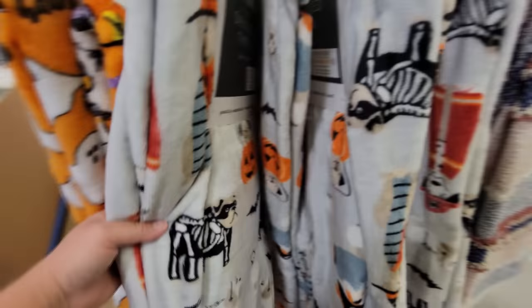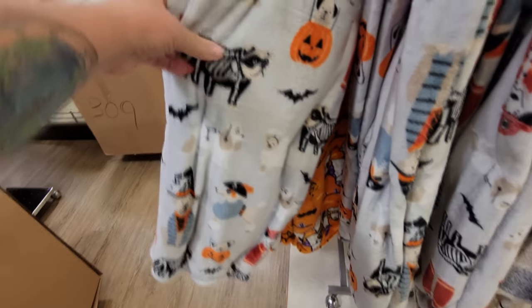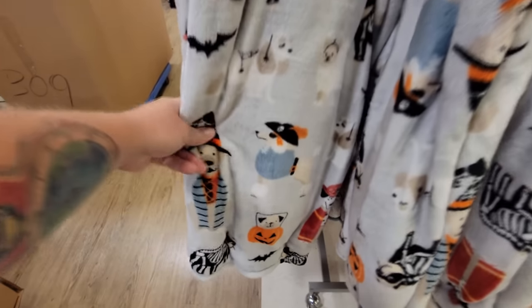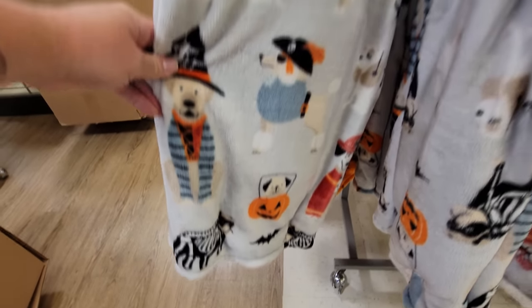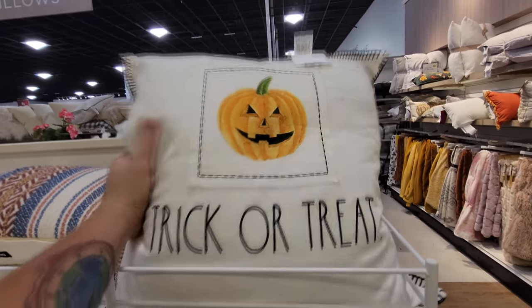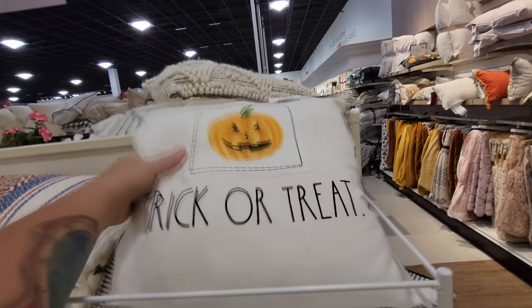And look at this one — we have one with dogs and pumpkins. Dog bones. What the heck? They're dressed up in costumes — the dogs are dressed in Halloween costumes. Holy crap. I see a trick-or-treat pillow here. That's pretty cool, and it's a big heavy pillow too.